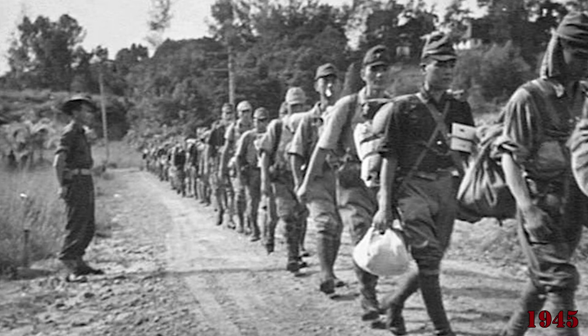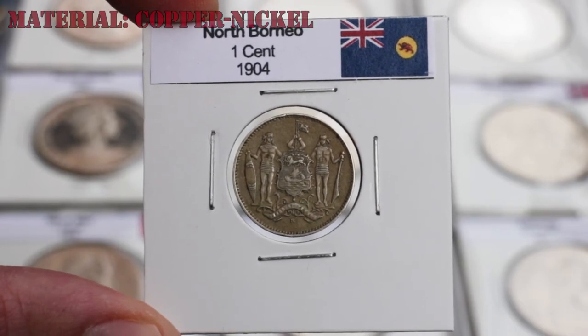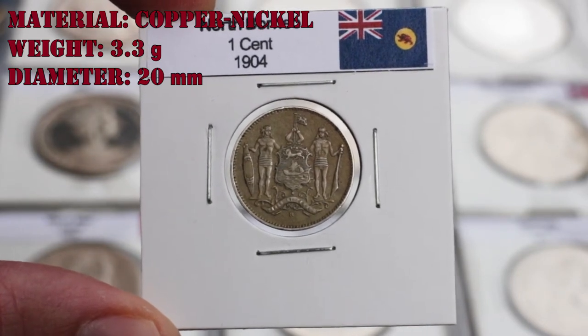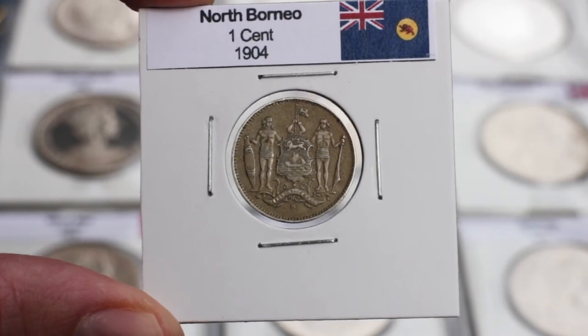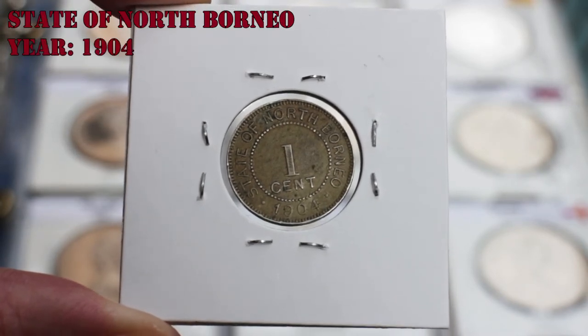After the surrender of the Japanese in 1945, North Borneo coins regained their position as legal tender. The coin I bring you today is the one cent of 1904. This coin is made of copper nickel with a weight of 3.3 grams and a diameter of 20 millimeters. On the obverse we can see the coat of arms of the territory, consisting of two local warriors and a shield in the center.